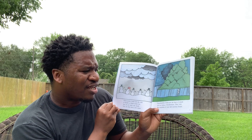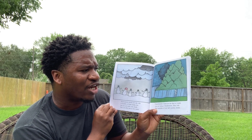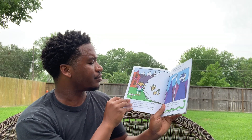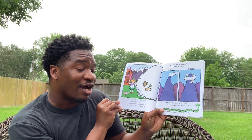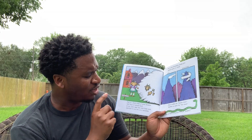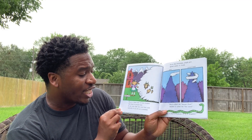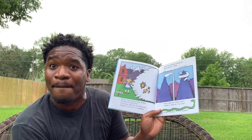Cumulonimbus clouds are the type of clouds you see during a thunderstorm. They look like mountains or very tall cumulus clouds. And fog is a cloud made of water droplets that form at the ground. It can come right into your front yard, especially if you live on a mountain.